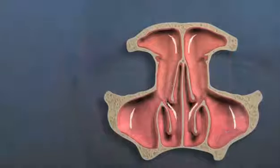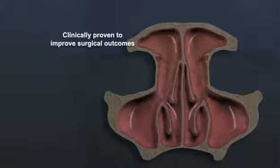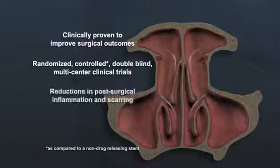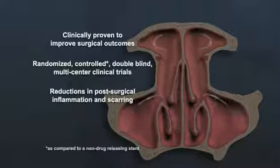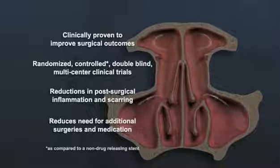The Propel steroid-releasing implant is clinically proven to maintain the opening created in surgery. In randomized clinical studies, Propel provided significant reductions in the frequency of post-surgical inflammation and scarring. For patients with chronic sinusitis, this means reduced need for additional surgeries and medication.